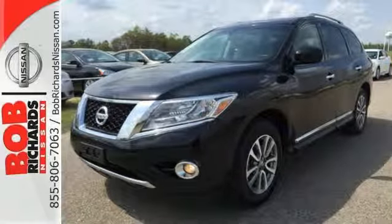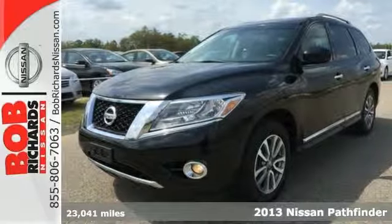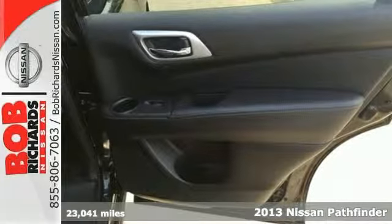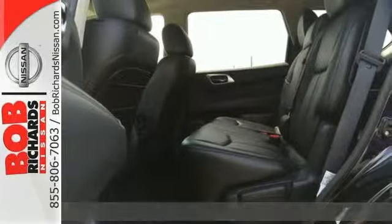It's a 2013 Nissan Pathfinder. It will provide driving refinement coupled with exceptional gas mileage, not to mention best-in-class passenger volume.